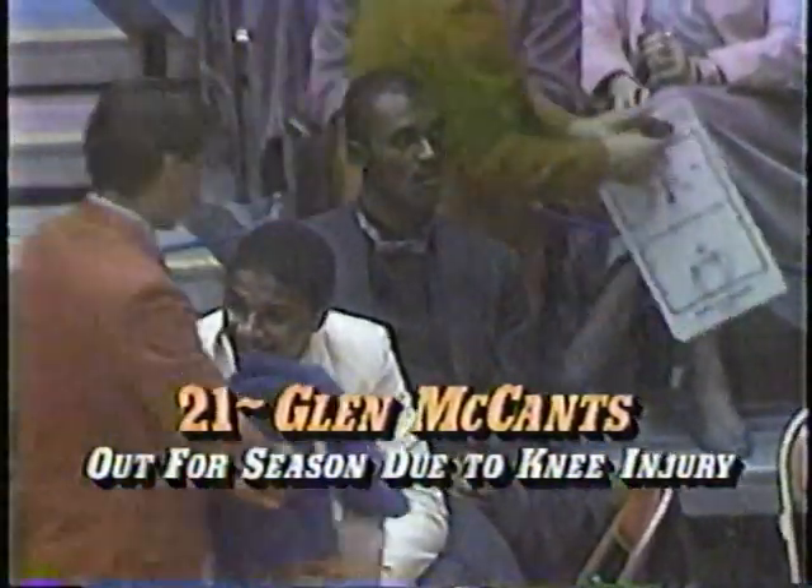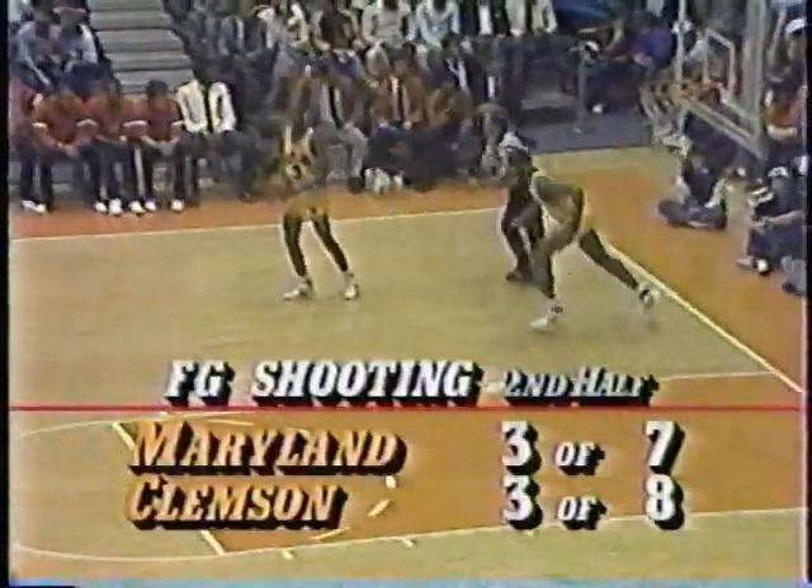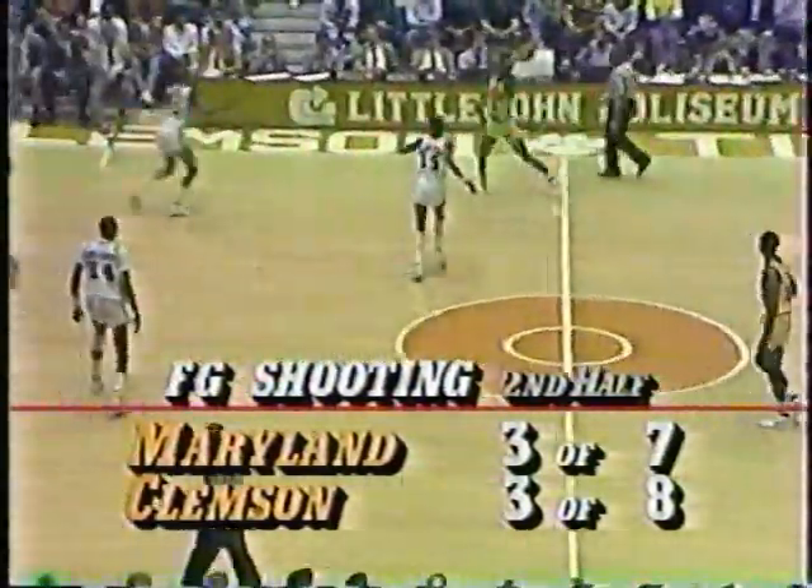And there's a big problem for Clemson: Glenn McCance, their center, has had knee surgery — he's out for the year. Went down in the South Carolina game this week. It really hurt Cliff Ellis because he was counting on him to be a center. When you take the postman out, it changes your whole offense — you go without a postman. And he was really their only shot blocker, too. As you see the field goal shooting in the second half, they've had to readjust their offense.